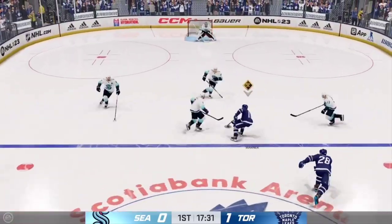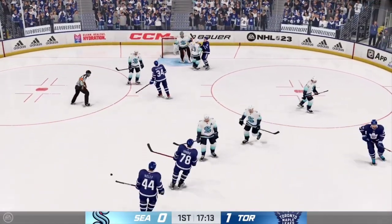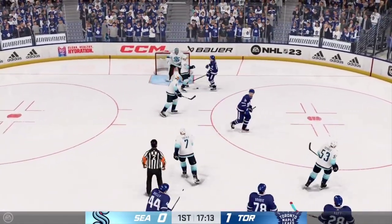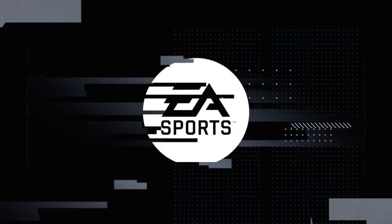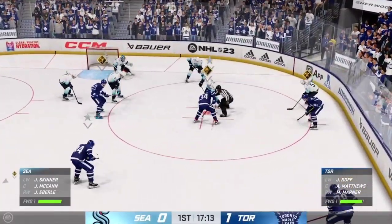Takes the pass. Shot — oh, that one comes up short as he just gets enough of that one. One minute fifty-nine seconds. Still early on in this frame, James and Ray with you — so glad you could join us.